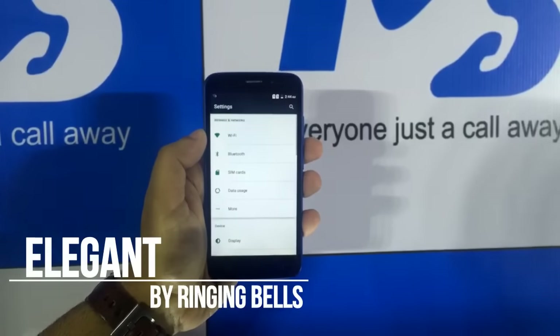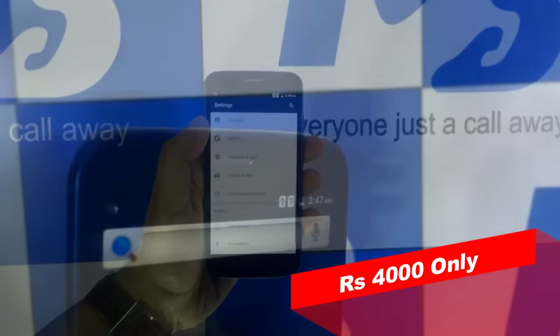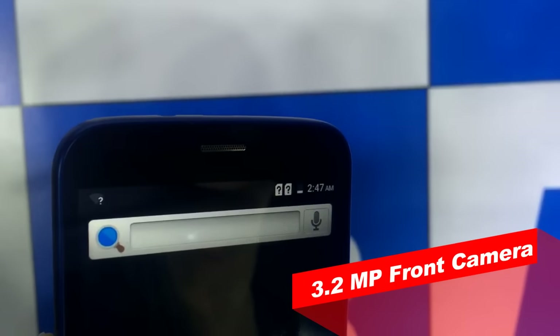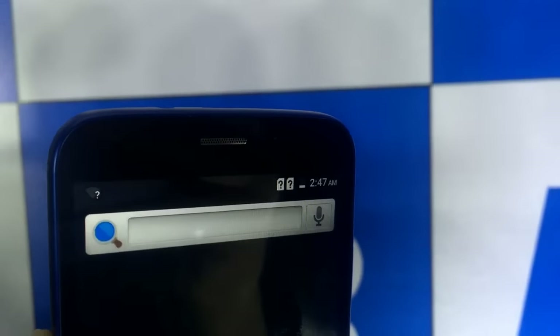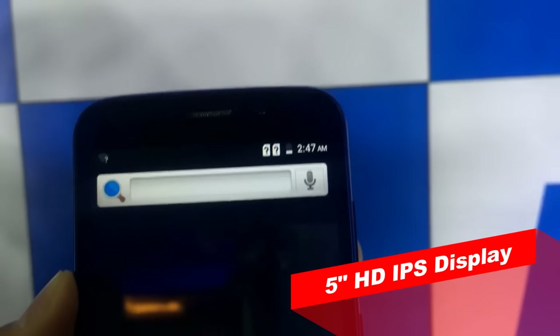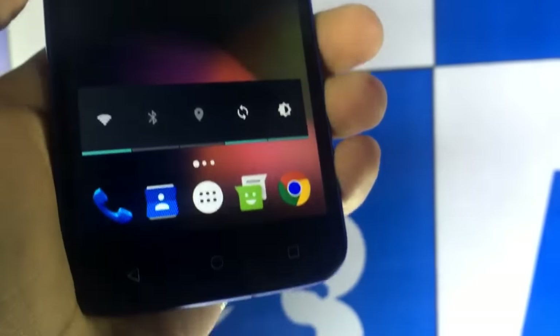This device will be costing you about 4000 rupees. At the front you will get the 3.2 megapixel camera beside the earpiece — I don't know whether they are offering LED notification there or not. Below that you will get the 5-inch HD IPS display, which is not a full HD display.